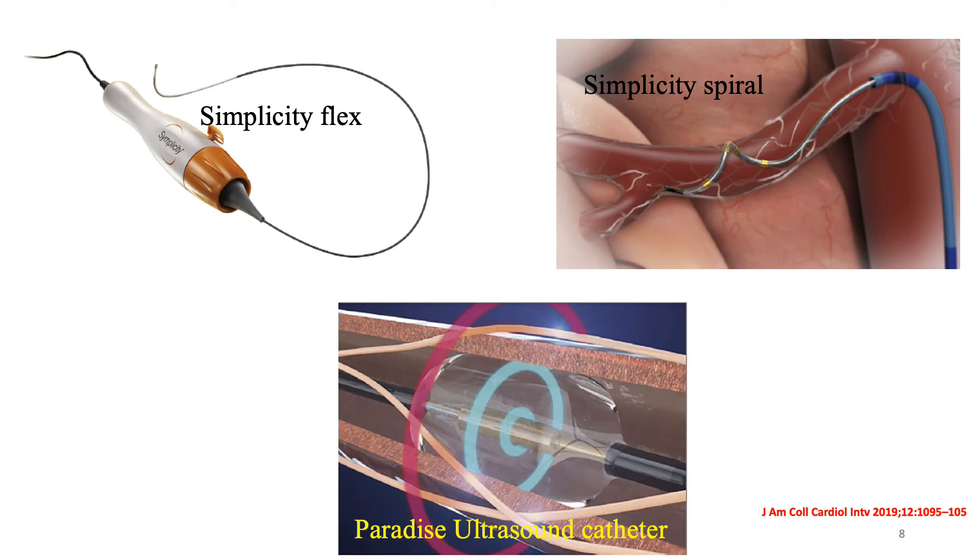This slide shows the first-generation Simplicity Flex system on the left, the helical Simplicity Spiral system on the right top corner of the slide, and at the bottom of the slide, the ultrasound-based system.